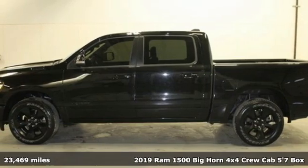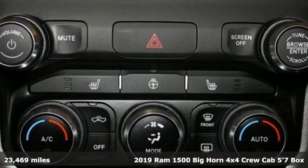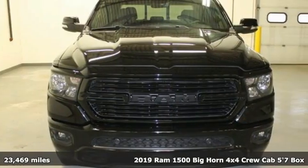It's a 2019 Ram 1500. Engineered to get things done. Engineered to be a Ram. Plus, it offers an exciting list of features.